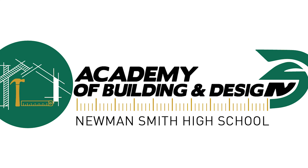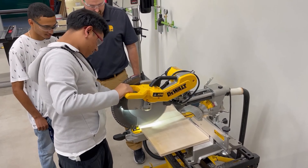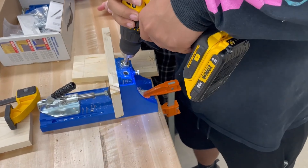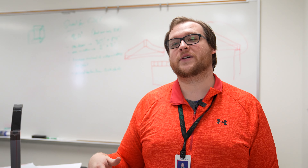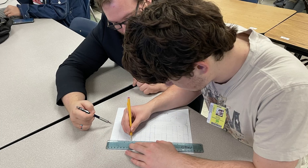I teach architecture. We're part of the Academy of Building and Design here at Smith. You have all of the construction stuff that happens, and since we're on the design side, we get to do cool things like actually design things that the construction students might build.